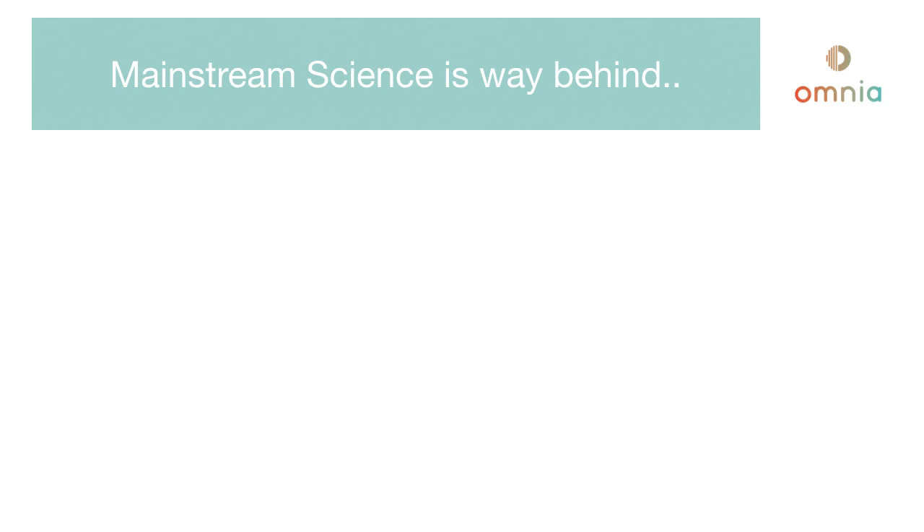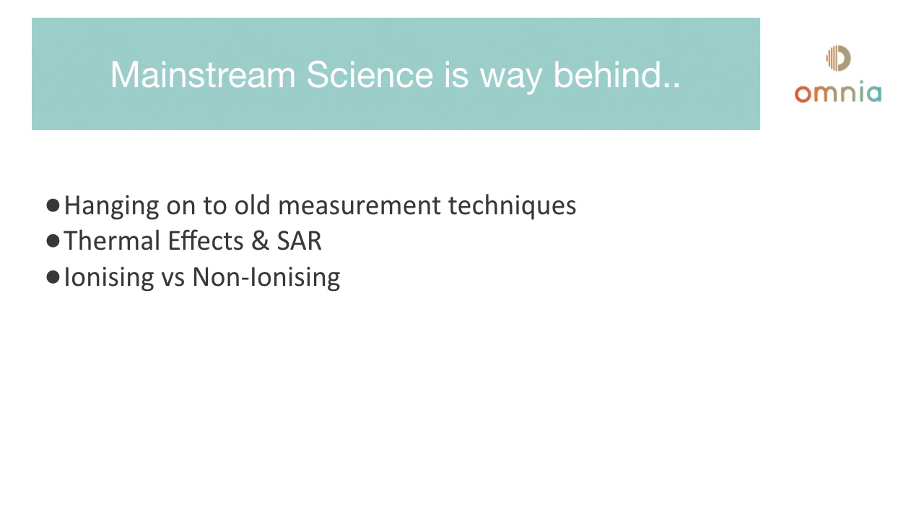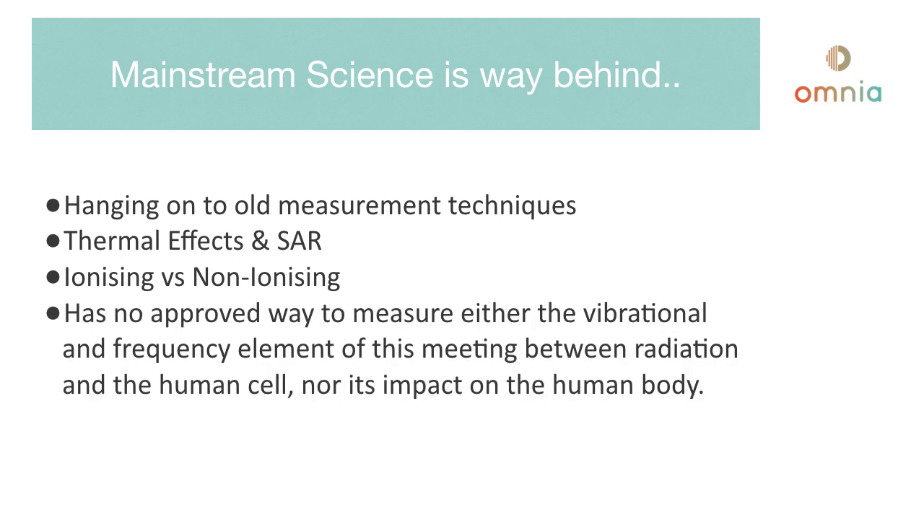Mainstream science is way behind in terms of the way that it measures everything. It's hanging on to old measurement techniques that are fast becoming redundant in today's world of ubiquitous electromagnetic frequencies. It talks in terms of thermal effects and specific absorption rates, which Dr. Paul's findings show are no longer the most relevant points of reference. We also talk in terms of ionizing versus non-ionizing radiation, but that is no longer the benchmark. Mainstream science has no approved way to measure the vibrational and frequency element of the interaction between radiation and the human cell, nor its impact on the human body.